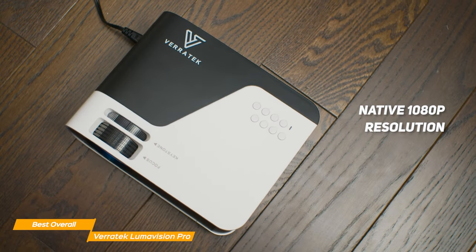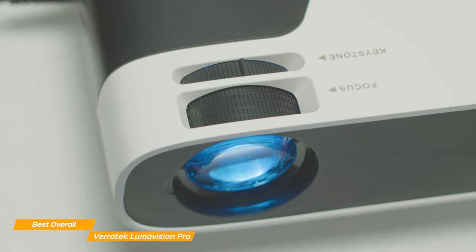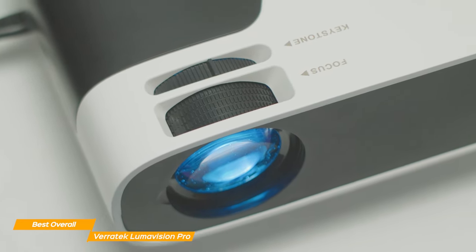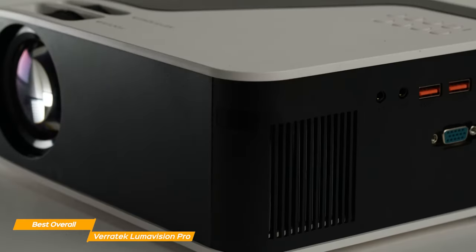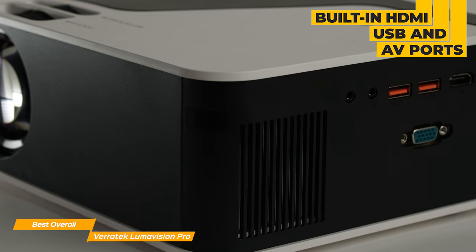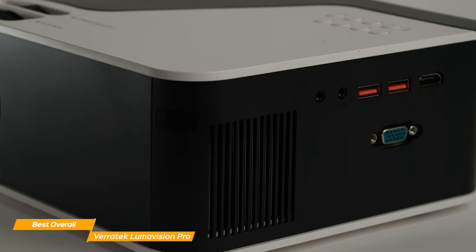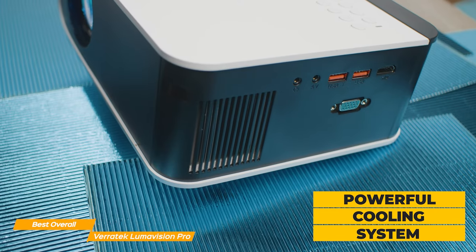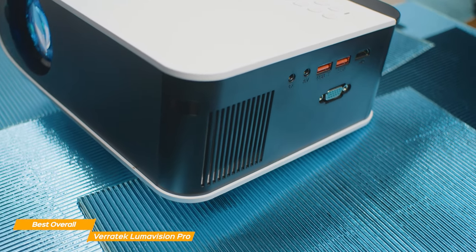One of the standout features of the Lumavision Pro is its ability to produce an image up to 250 inches in size due to its native 1080p resolution, which is something rare to see at this budget price point. The projection size can vary from 25 inches to 250 inches, meeting any size requirement you may have. In terms of connectivity, the Lumavision Pro has you covered with its built-in HDMI, USB, and AV ports. It also features a low noise level and is highly durable thanks to its advanced fan cooling technology, which extends the bulb life to 100,000 hours, making it a great value for the money.